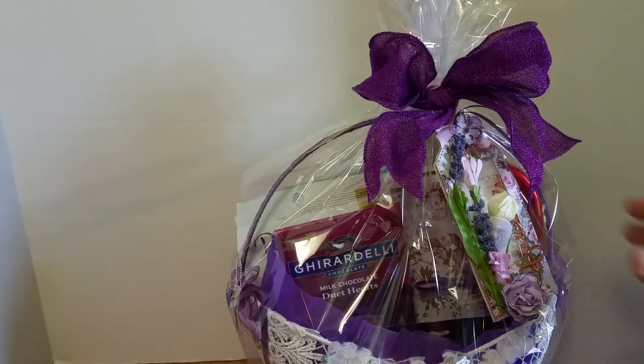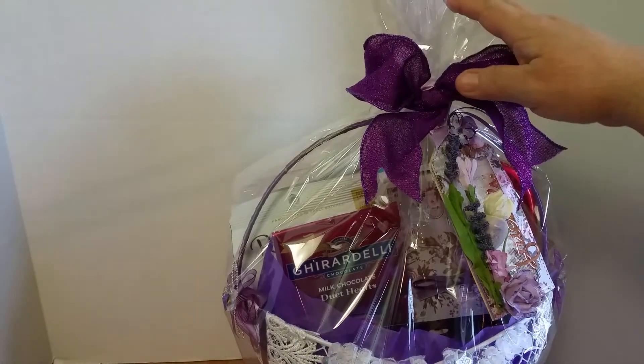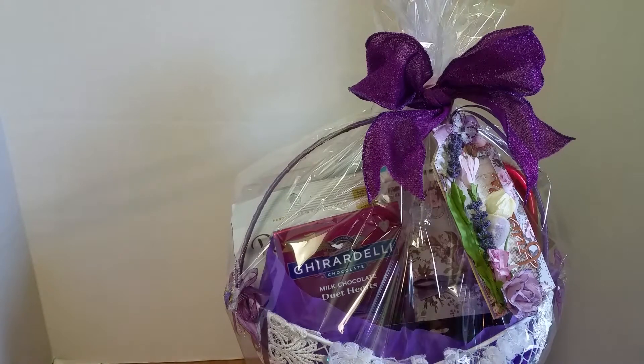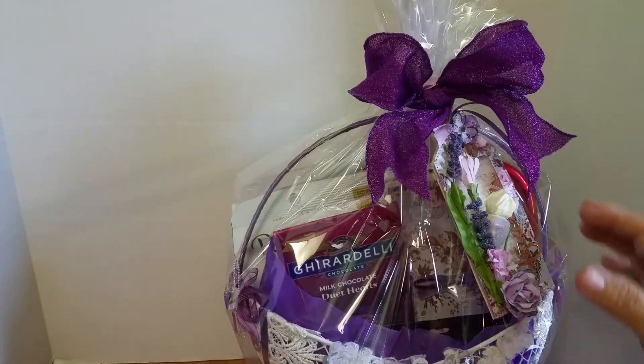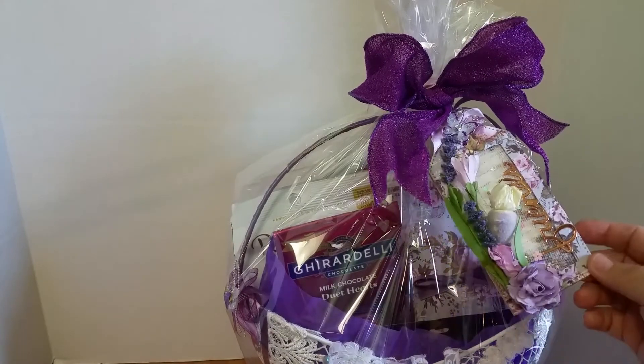The bag that I used to put the basket in — I bought this bag at Hobby Lobby and it was a perfect size. I had about three or four inches left on top where I was able to put my bow, and here's my tag.